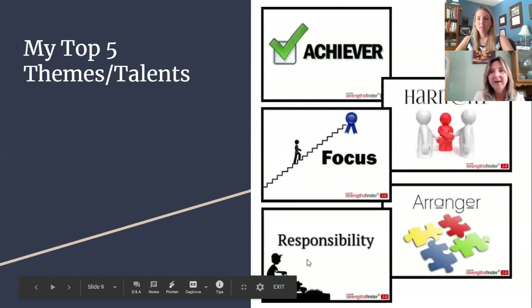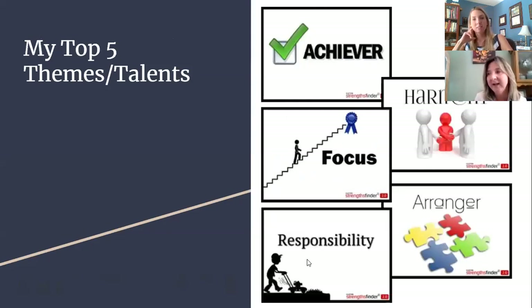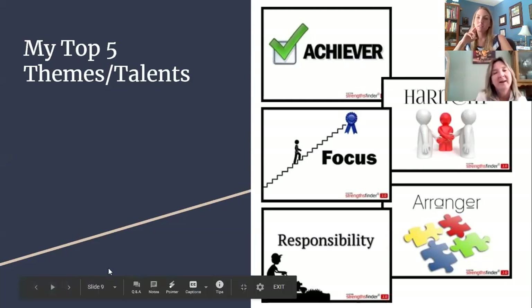Here are my talents as identified by StrengthsFinder 2.0. The sequence came out to be Achiever, Harmony, Focus, Arranger, and Responsibility. All 34 strengths are very important in everyday life and at work; however, people are naturally inclined to have their talent lie in certain areas, and these happen to be mine. I'll explain in a bit greater detail how they have influenced my work with others.